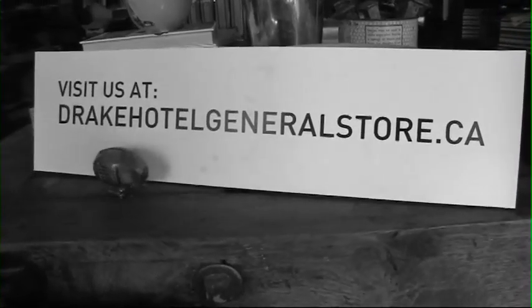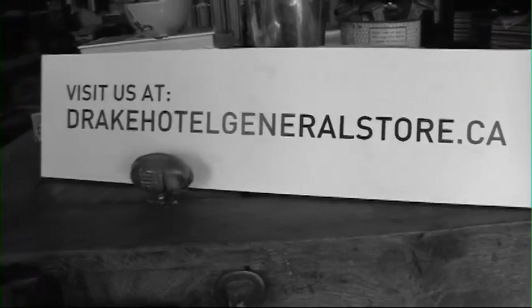What does the future hold for the Drake General Store? We just launched our Drake Hotel General Store website with plans to expand into an online shop in the future. Well, we have a ton of surprises in store, so you have to come in and see for yourself.